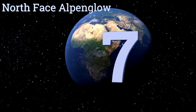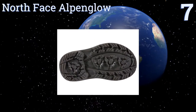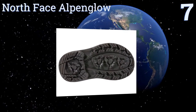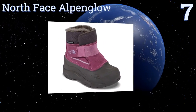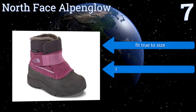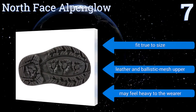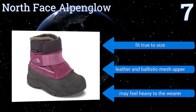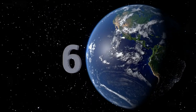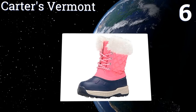At number seven, trust the North Face Alpha Glow to handle any extreme weather. These pint-sized boots are made with a seam-sealed construction that's sure to keep water out, and have a superb traction-enhancing rubber sole that gives your little one confidence with every step. They fit true to size and feature a leather and ballistic mesh upper, but they may feel heavy to the wearer.